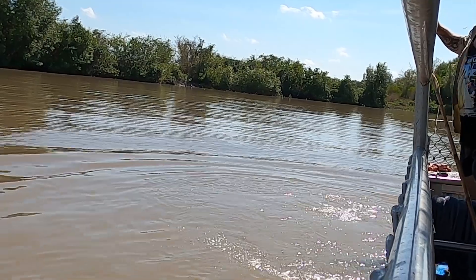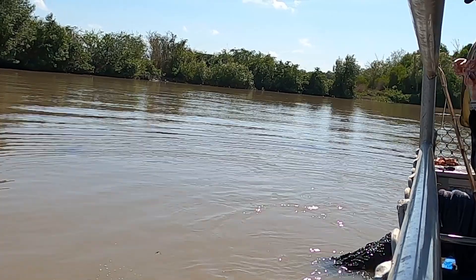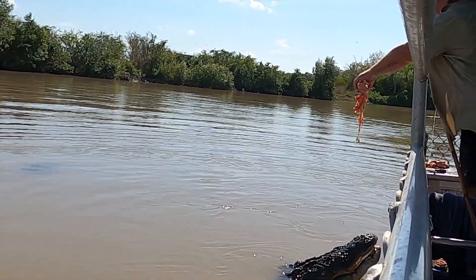This salty here is known as Brutus. He is an estimated 5.6 metres long and 1,000 kilograms in weight.